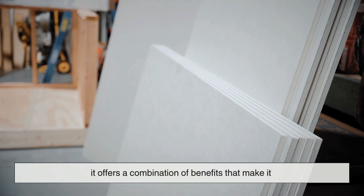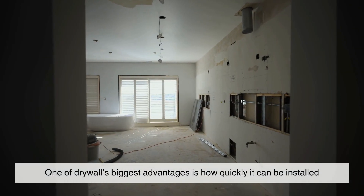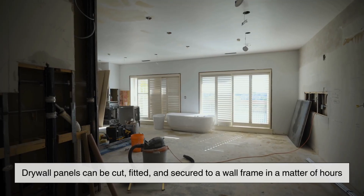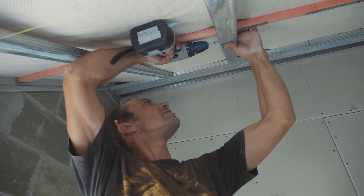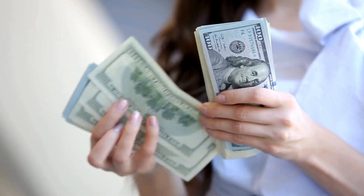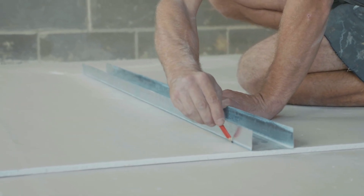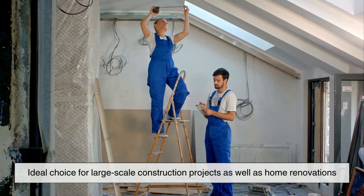What makes drywall so popular? Drywall's dominance isn't just about convenience — it offers a combination of benefits that make it the best choice for most interior spaces. First, speed and efficiency: unlike plaster, which requires multiple coats and long drying times, drywall panels can be cut, fitted, and secured to a wall frame in a matter of hours, dramatically reducing construction time. Second, affordability: compared to traditional plaster walls, drywall is much cheaper to produce and install, with lower material and labor costs, making it ideal for large-scale construction projects and home renovations.